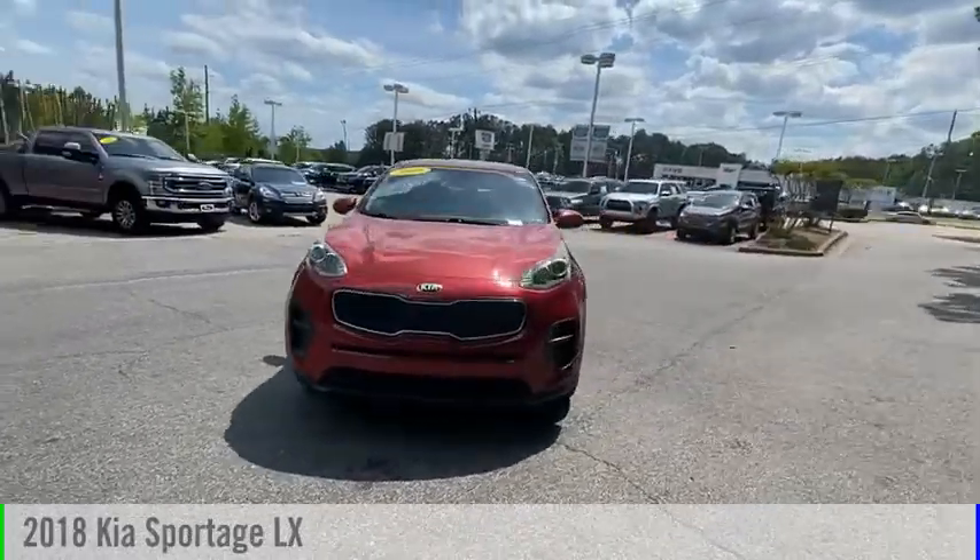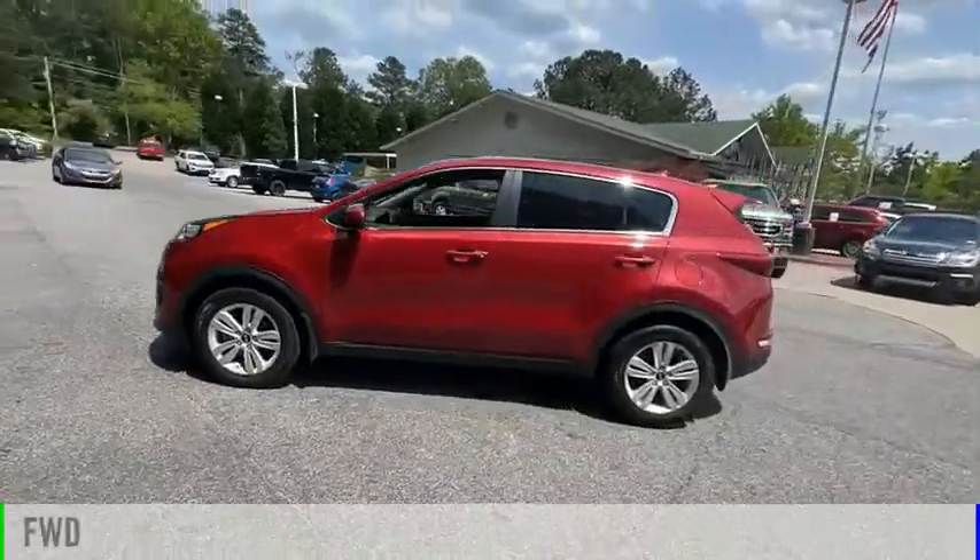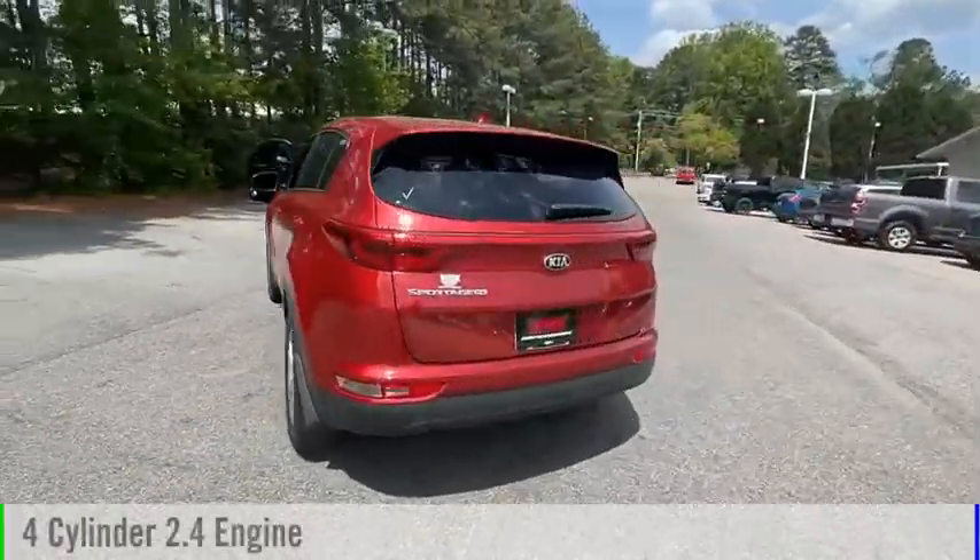We are pleased to show you the 2018 Sportage. This vehicle is powered by a front-wheel drive, four-cylinder, 2.4-liter engine.